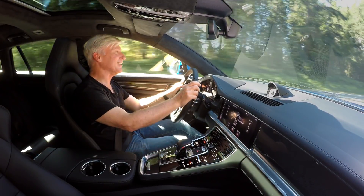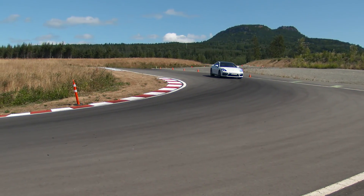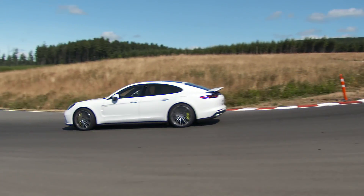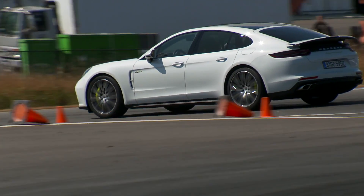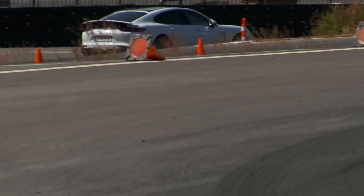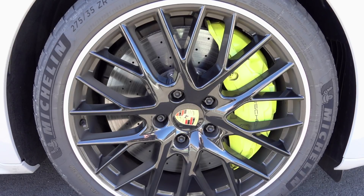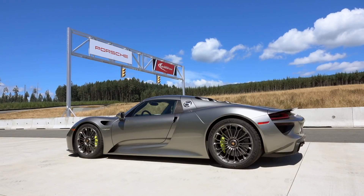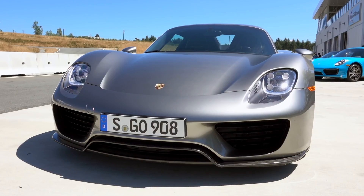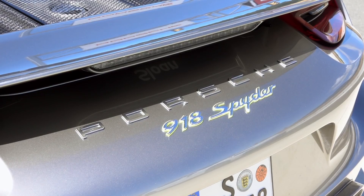As powerful as the Turbo is, this isn't the fastest Panamera — that would be the new Turbo S E-Hybrid. Available in saloon style only, at least for now, it's the fastest Panamera money can buy. You'll need a lot of that money since it starts at about $185,000. It's a bargain compared to the legendary 918 Spyder, and the Turbo S E-Hybrid's drivetrain is inspired by that supercar. Love technology trickle-down.